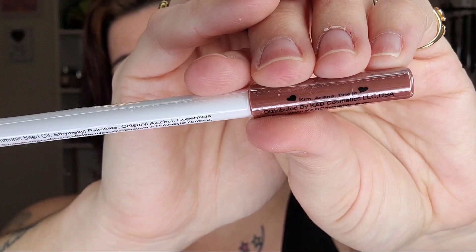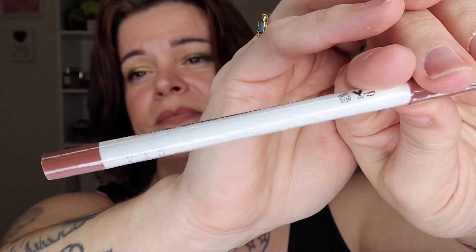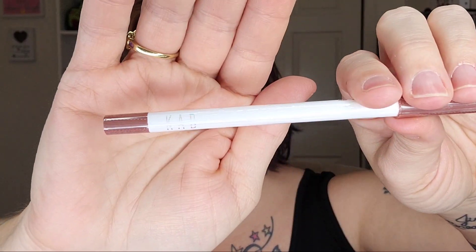The last thing in here is, of course, a liner — because it's Ipsy. This is the Cab Beauty Lip Liner. I think the shade is Kim, Ariana, and Brielle — I'm assuming that is the shade name. It looks like a really beautiful shade, one that I would use, but I have a ton of liners.